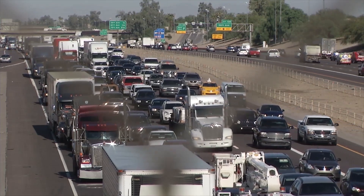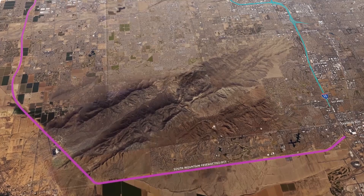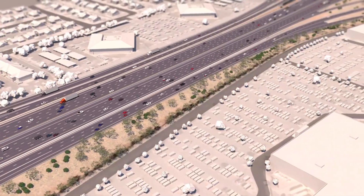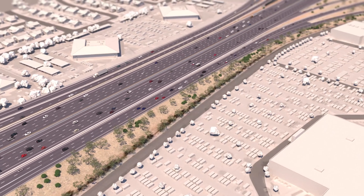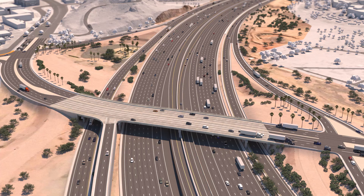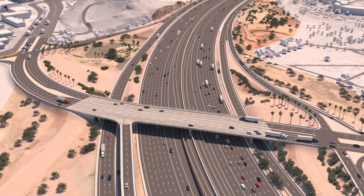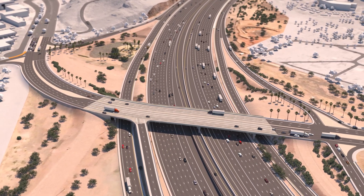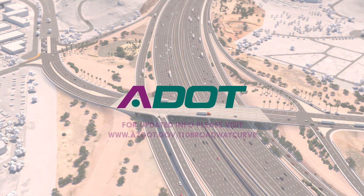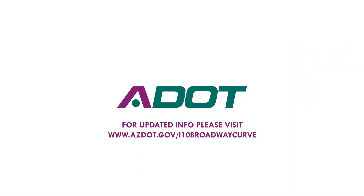This concept, in addition to the South Mountain Freeway project, is designed to reduce delays and increase access to key destinations for all travelers. It will give the traveling public a better way of getting around the region. We appreciate your interest in the I-10 Broadway Curve and hope you'll stay engaged. For updated information, please visit our website at azdot.gov/I-10BroadwayCurve.